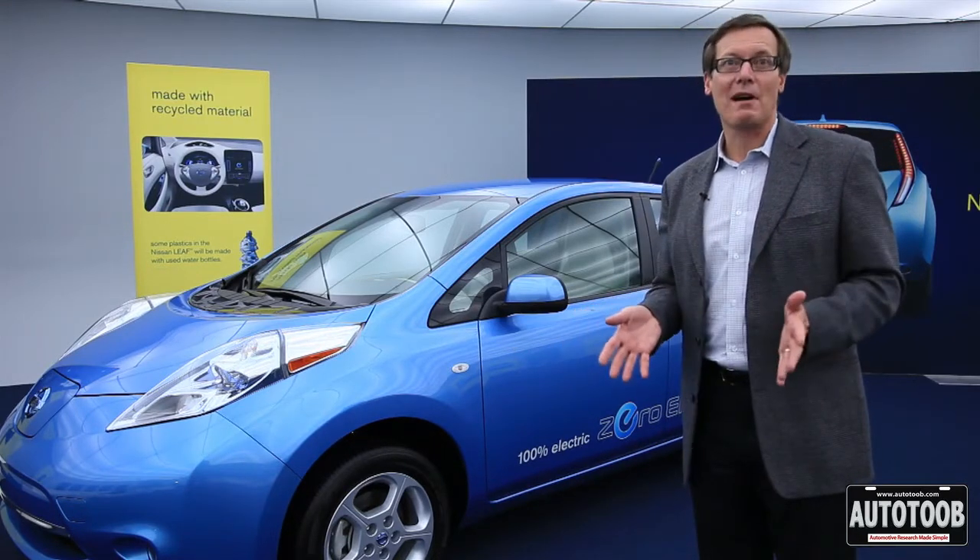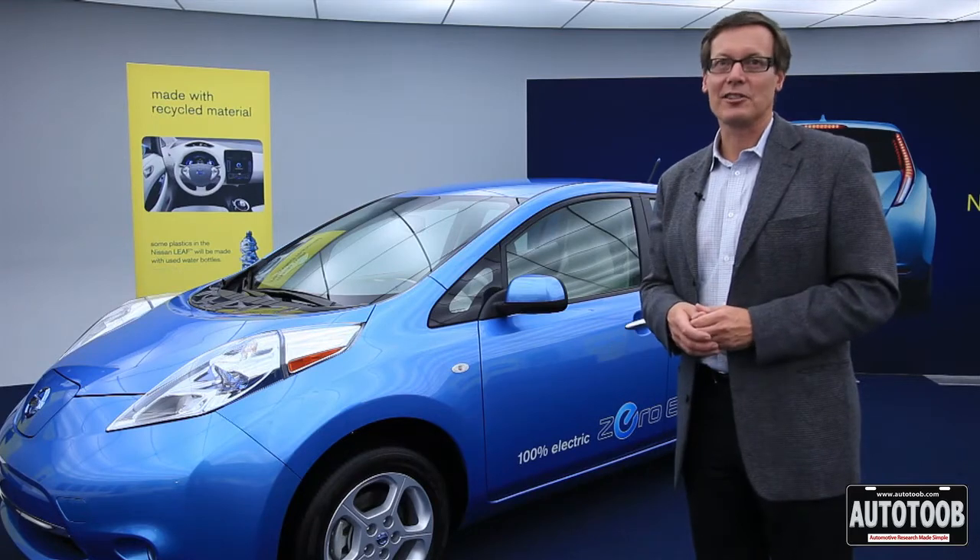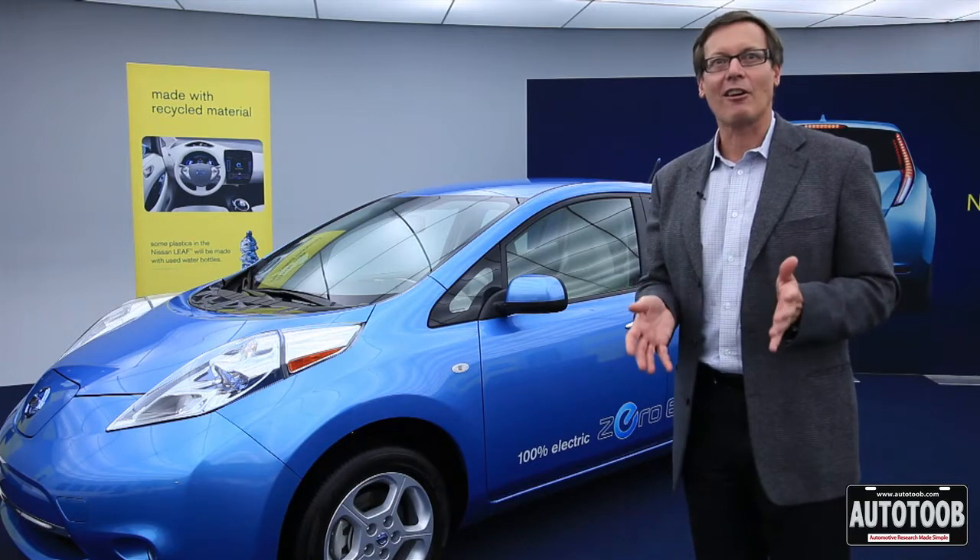It's a five-door hatchback, room for five folks. It's got a 90-mile top speed and you can go 100 miles on a single charge. We've had probably 5,000 to 6,000 people actually drive this car already, and they say one of three things: it accelerates really fast, it's super quiet, and it's a real car. That's what we set out to do.